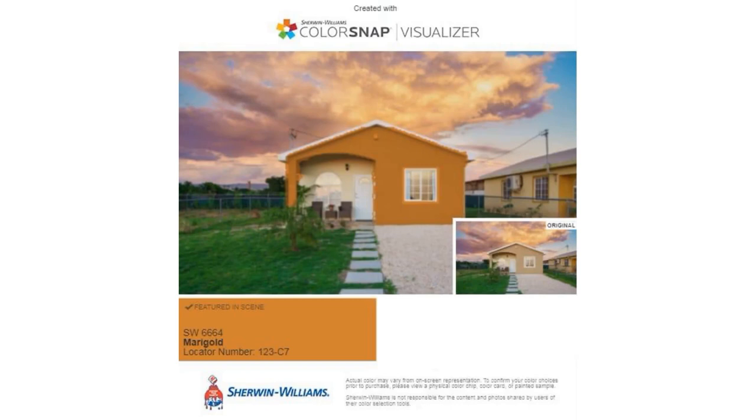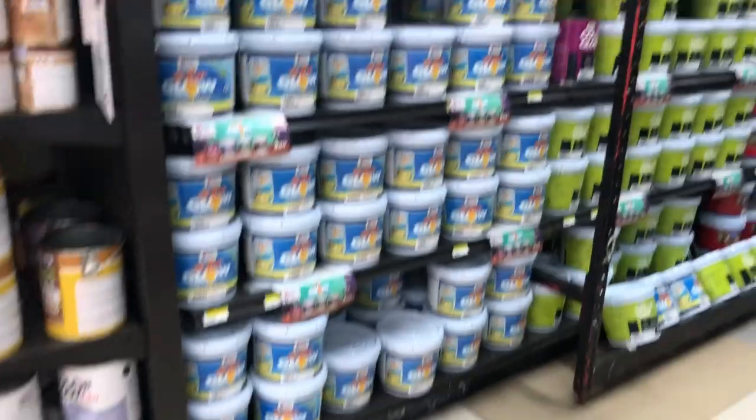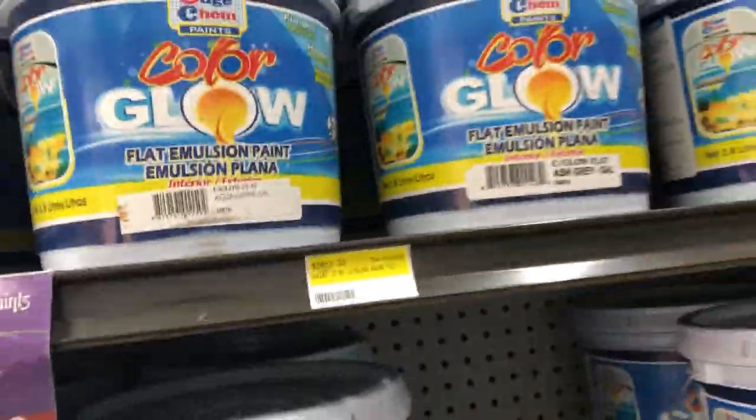Then we have Marigold — I kind of didn't like this one but my husband said it looks bold and nice, so I thought it could be an option. I also liked Sachet Sand and Hot Cocoa. All of them looked pretty all right, and we kind of voted on what we wanted.